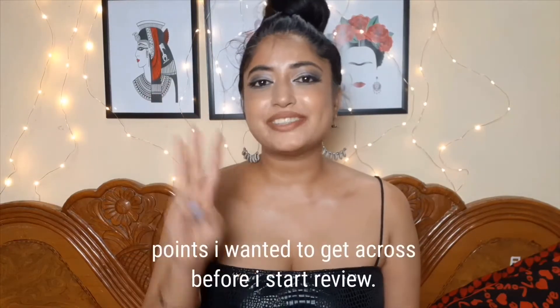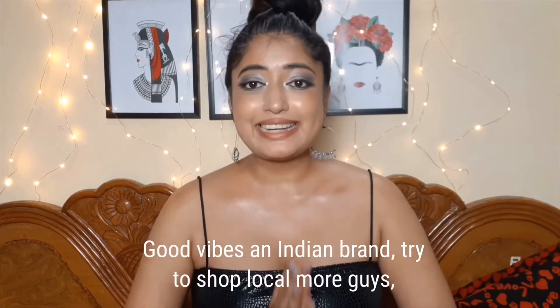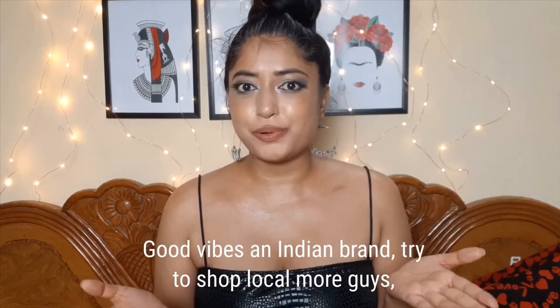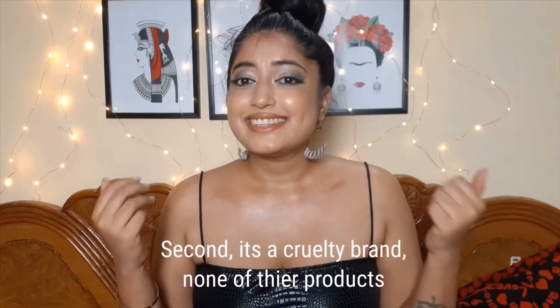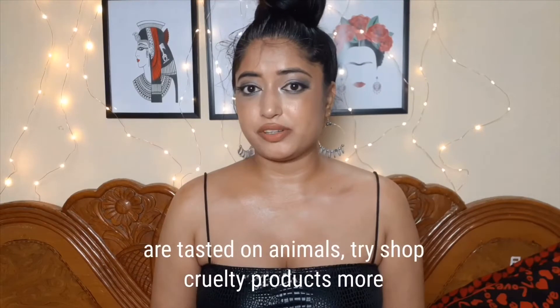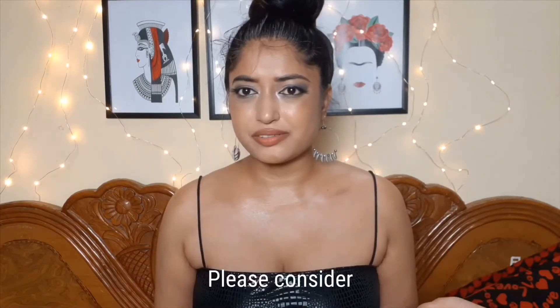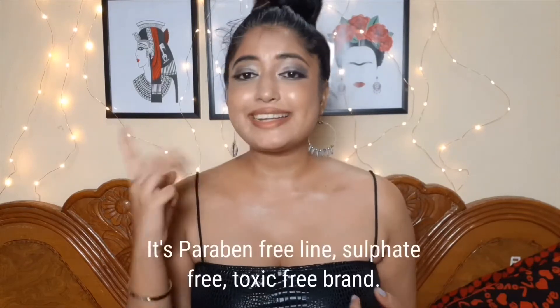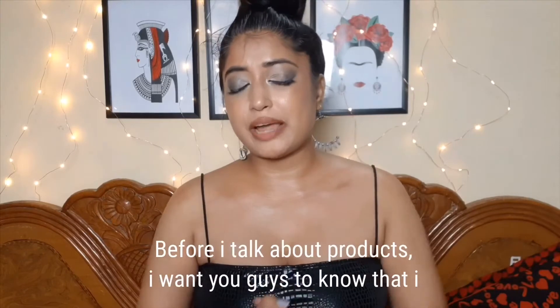Three points I wanted to get across before I start the product review. Good Vibes is an Indian brand — try to shop local more, guys. Second, it's a cruelty-free brand — none of their products are tested on animals, try to shop cruelty-free products too. Third, it's a paraben-free, sulfate-free, toxic-free brand.